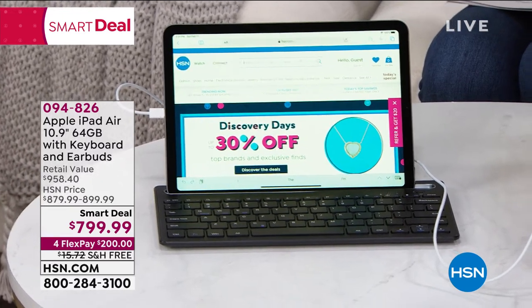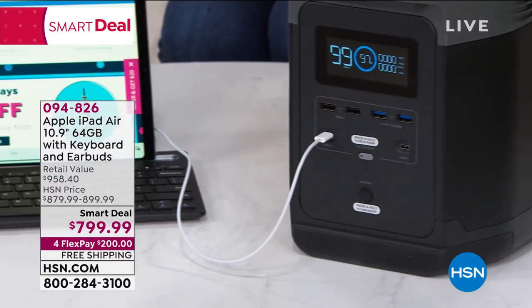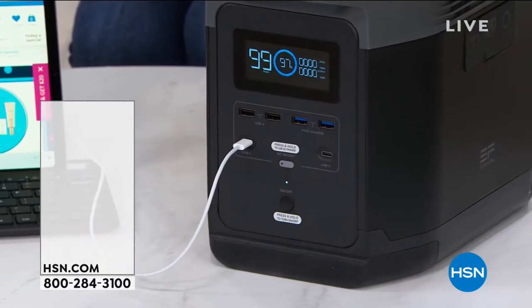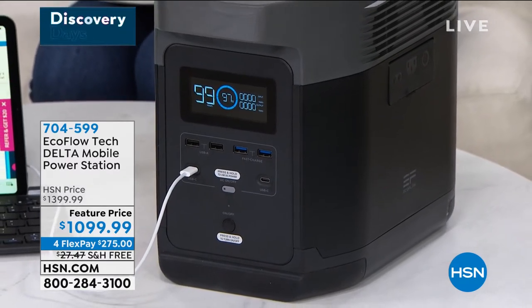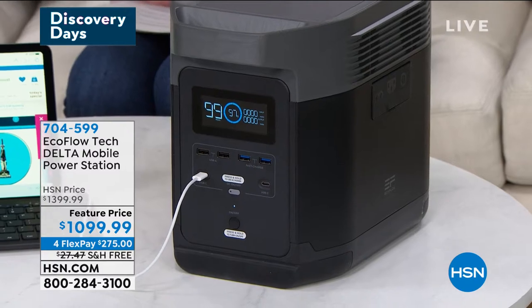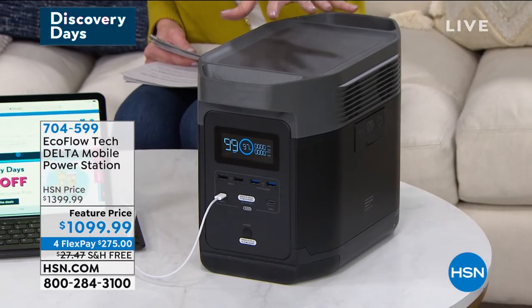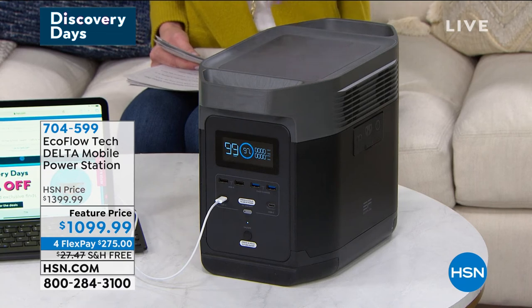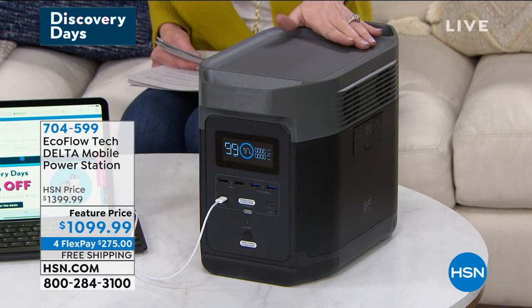It's powered by our EcoFlow Delta — this is the big boy. We have it back in stock and we have the lowest price we've found anywhere. It's $200 off and you can get it home for $275. We will ship it for free, which is a big deal because even though it's much lighter than a big gas generator, it does weigh 31 pounds.